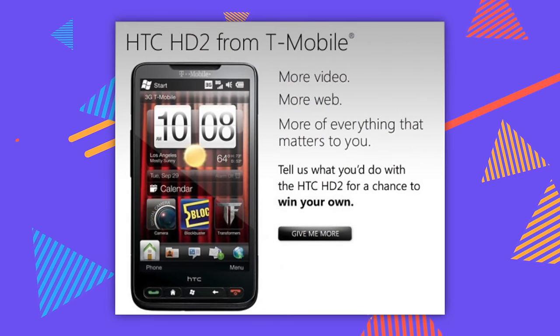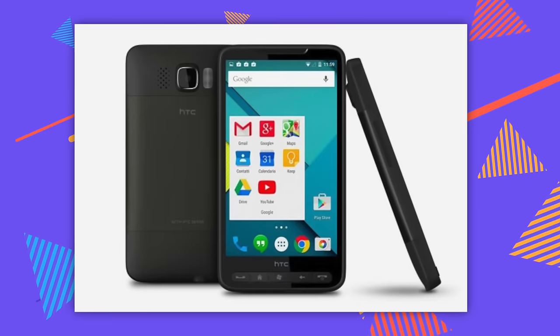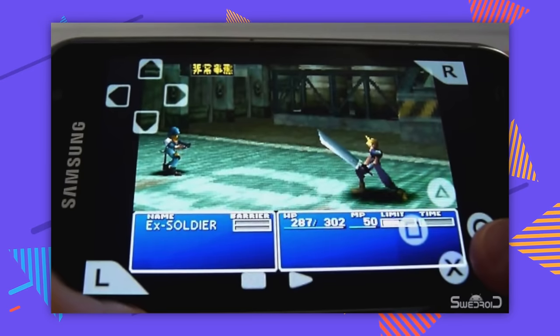You know what wasn't the worst? The HTC HD2, released in 2009. It was running Windows Mobile 6.5 and was originally supposed to be Windows Phone 7, but they just said no. The modding community stepped up and put pretty much every OS under the sun on this thing — Windows Phone 8, Firefox OS, Android 7.1, and even a PS1 emulator.